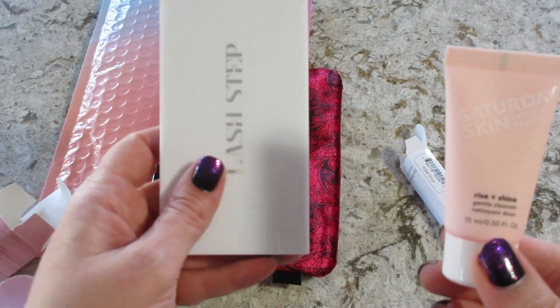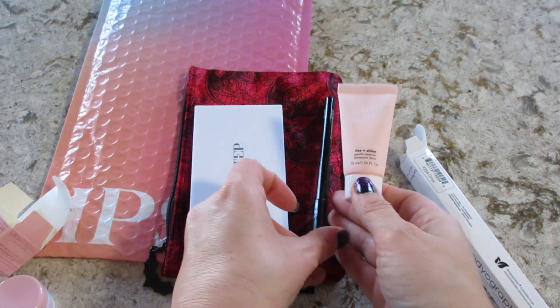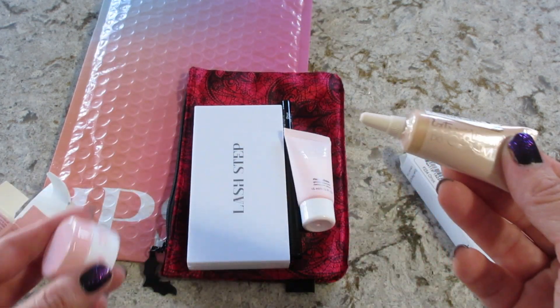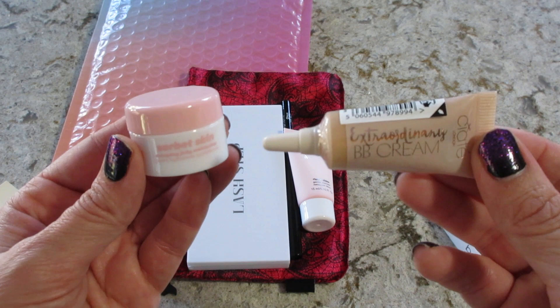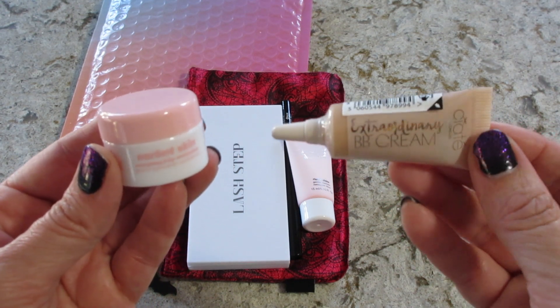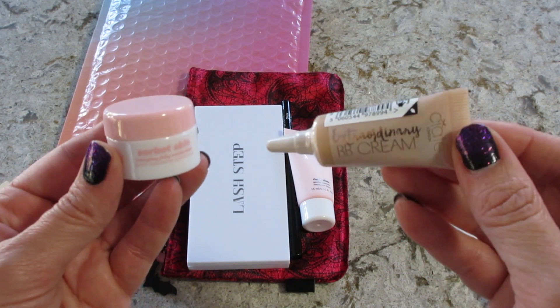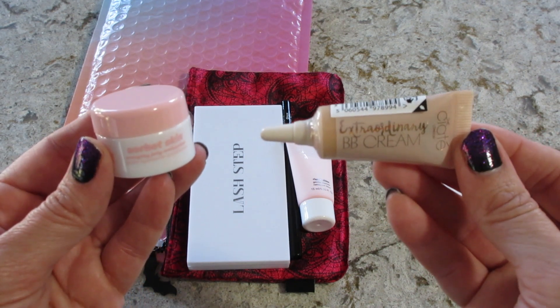A really good bag this month. I love this palette. We have some cleanser, eyeliner, BB cream, and moisturizer. If you guys would like to see more from Ipsy, I have a whole playlist. And if you'd like to subscribe, I have all their information below. Thanks so much for watching. Bye, guys.